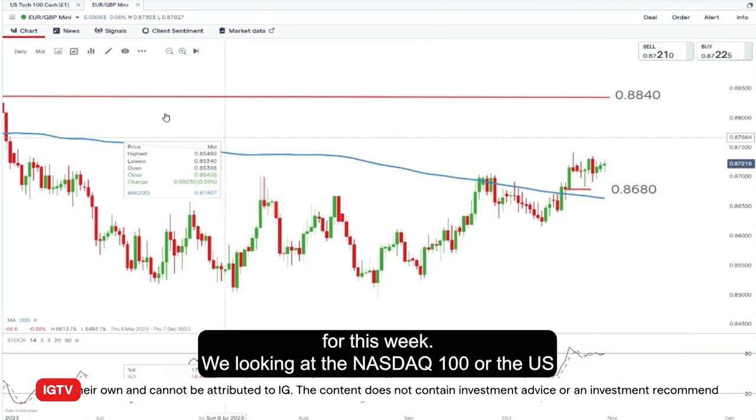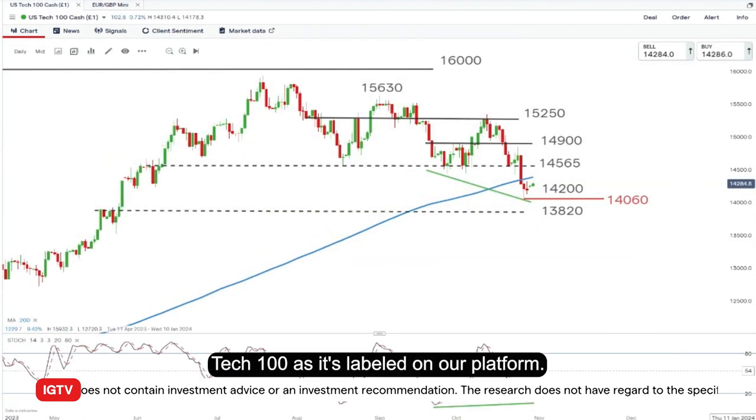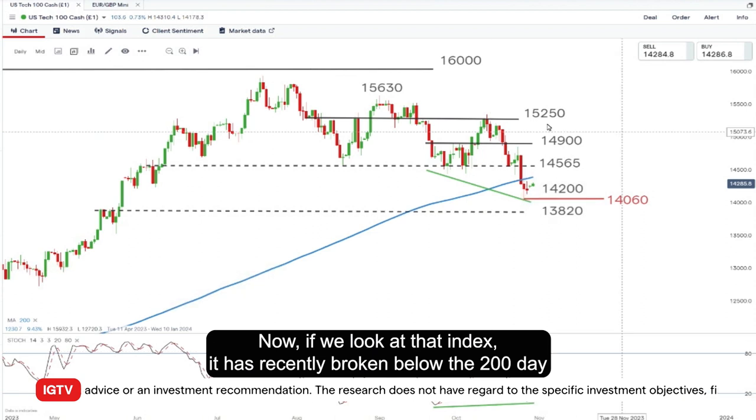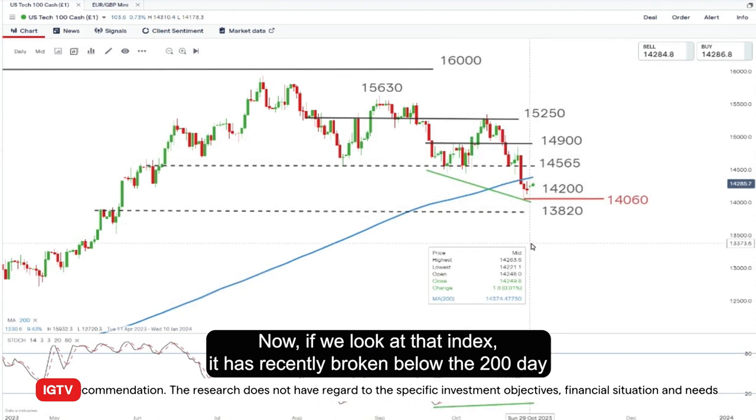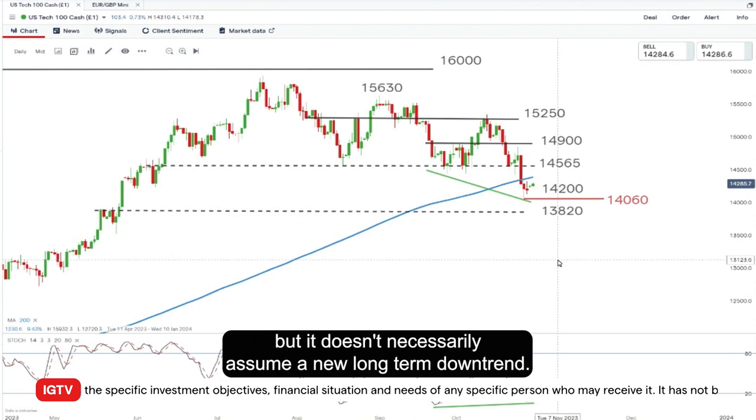Looking at the Trade of the Week for this week, we're looking at the NASDAQ 100, or the US Tech 100 as it's labeled on our platform. Now if we look at that index, it has recently broken below the 200-day simple moving average. To me, that's a suggestion that the longer-term uptrend is broken, but it doesn't necessarily assume a new long-term downtrend.